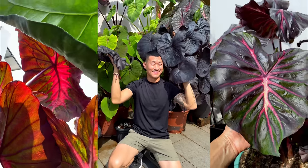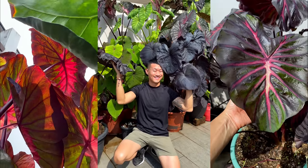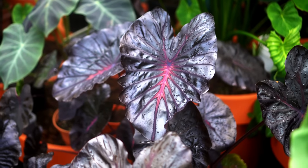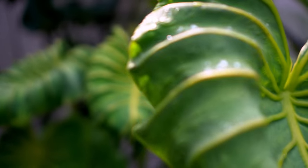Hi guys, my name is Sean. I'm a houseplant enthusiast from Jakarta, Indonesia. Welcome to this episode. I'm back in Singapore and in the garden of a collocasia-obsessed plant lover, An Lee.